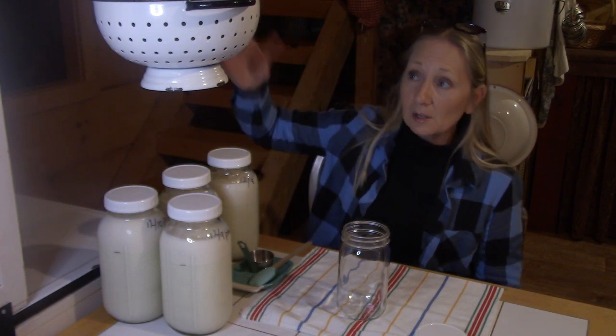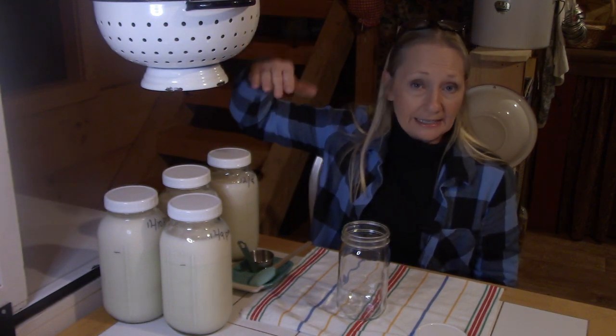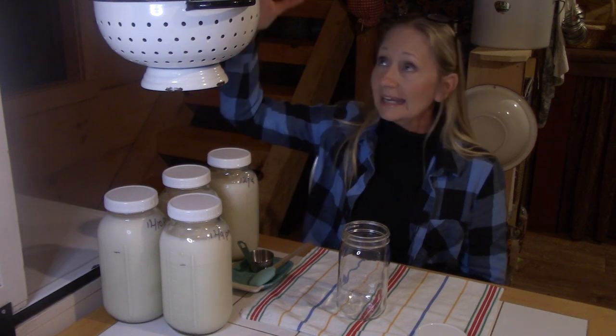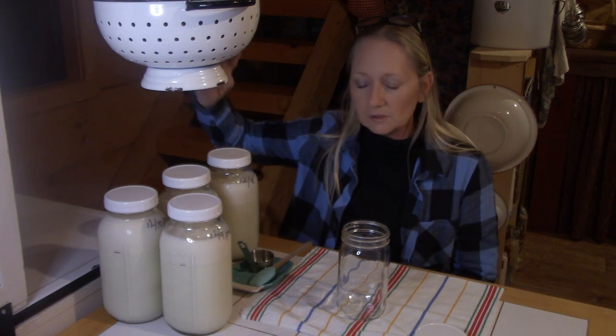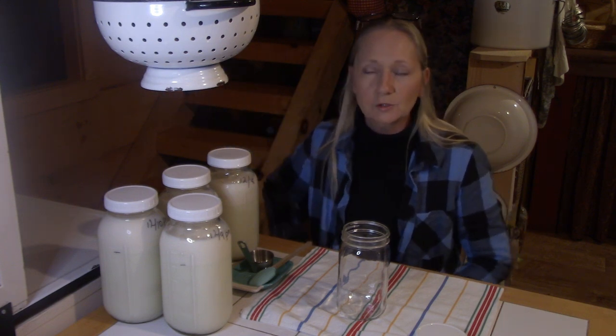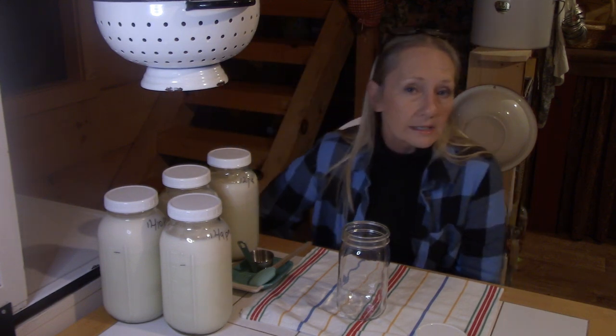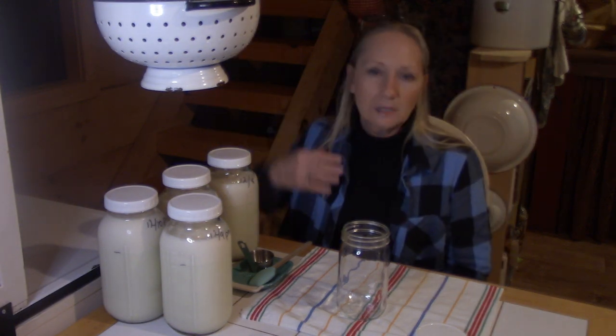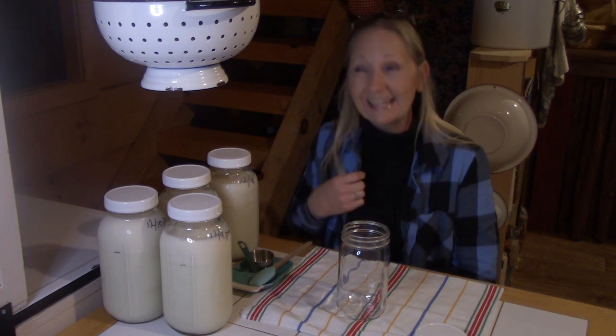Well, let's talk about this contraption hanging down here. This is actually a hanging planter that we got at Tractor Supply probably a spring or two ago. When I first saw it in the store I thought, oh, that would make a wonderful hanging fruit basket. So that's what it is. I forgot to take it down so it's in the camera.